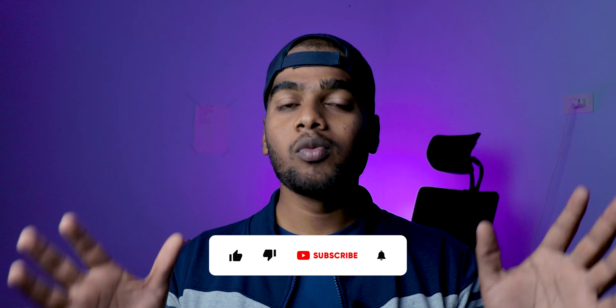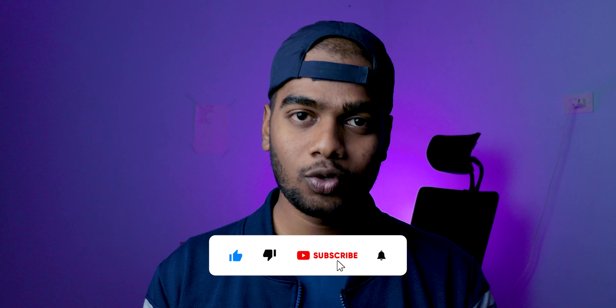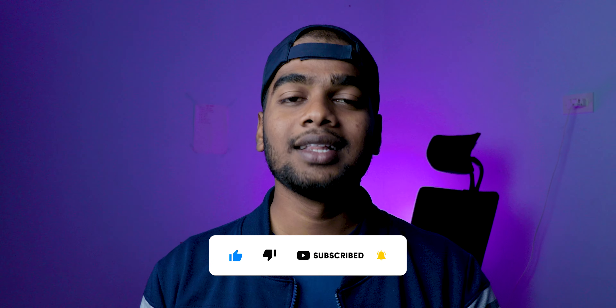If you want to know the DxOMark scores for different mobiles or even your own mobile, the link is in the description box — feel free to check. That's the video, see you in the next one. Bye-bye.